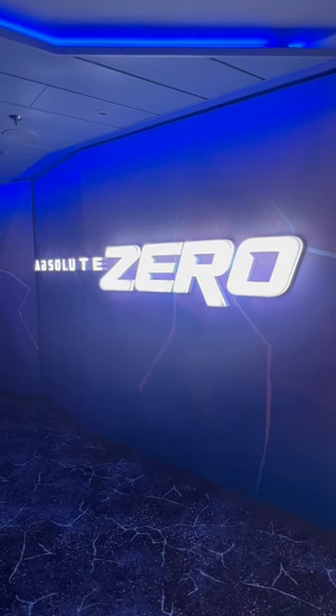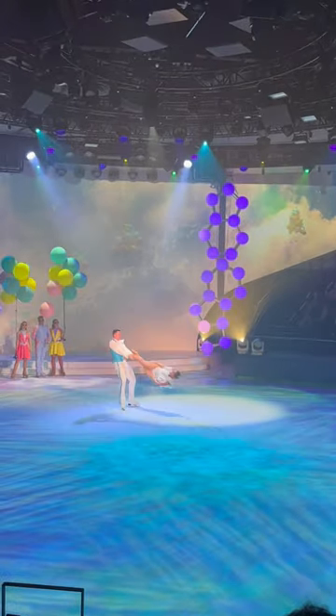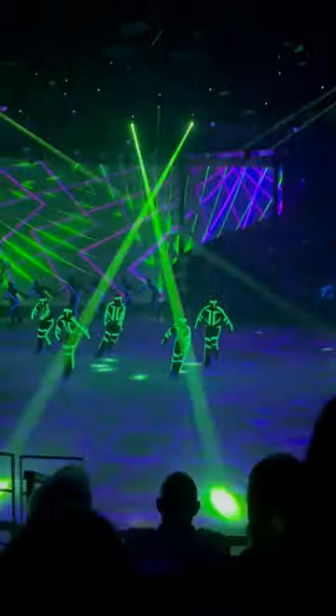After that, we made our way to Absolute Zero for the ice show Starburst Elemental Beauty. Once again, Royal really excels at entertainment and is three for three for awesome shows on Icon.